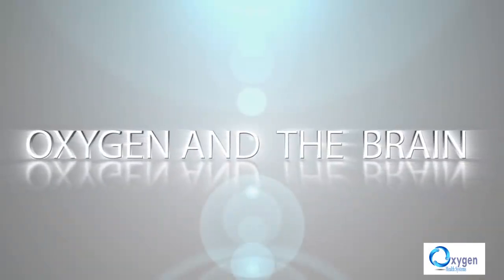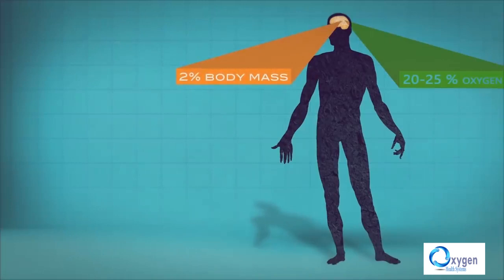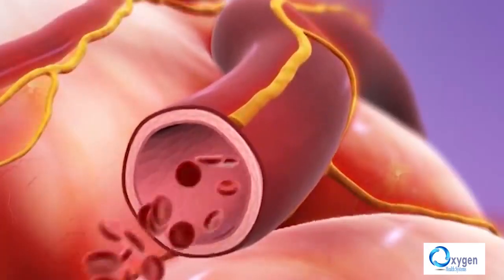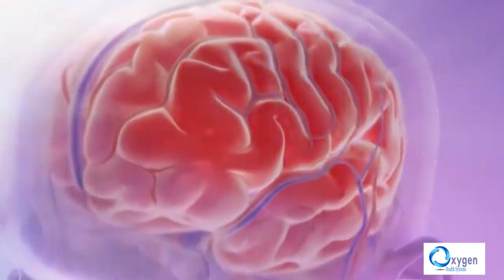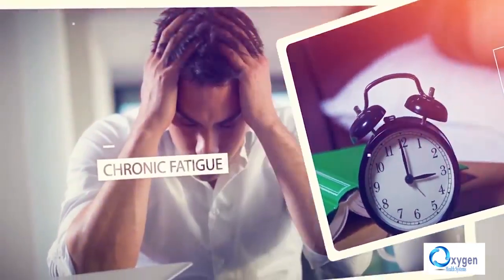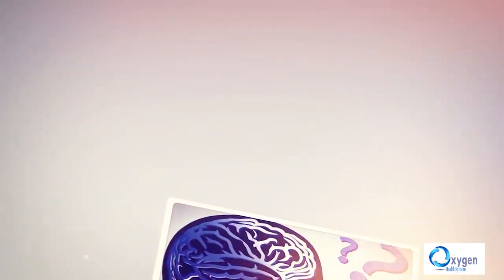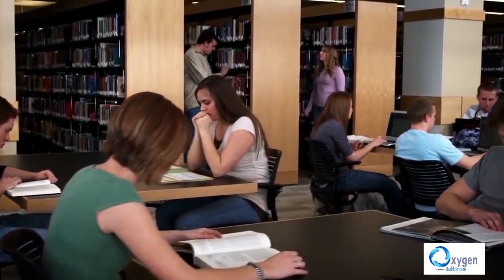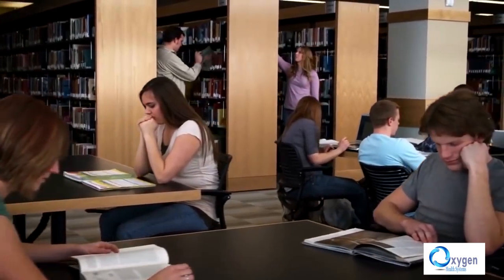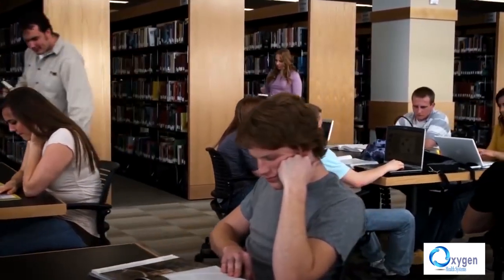Oxygen and the brain. The human brain is just 2% of the body weight; however, it uses between 20 and 25% of the oxygen supply. When the body is deprived of oxygen, the brain suffers the most. People start experiencing insomnia, chronic fatigue, weak concentration, and forgetfulness. A study on two groups of school students showed that the group that benefited from hyperbaric oxygenation had a 15% increase in efficiency.